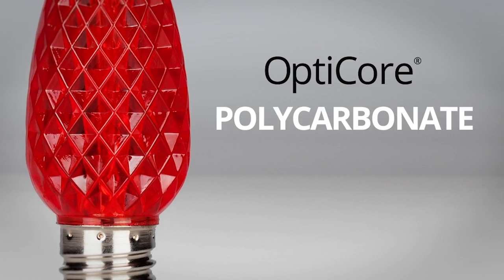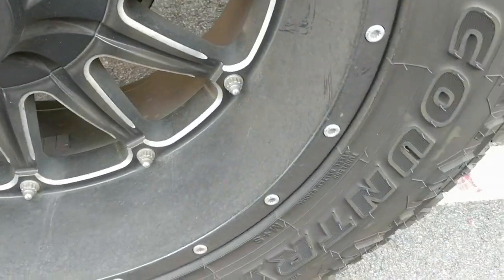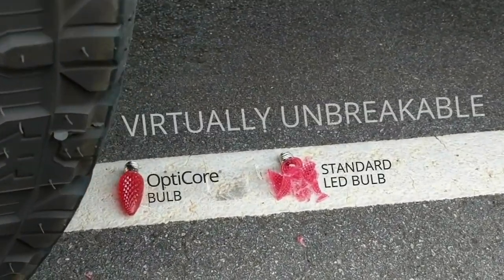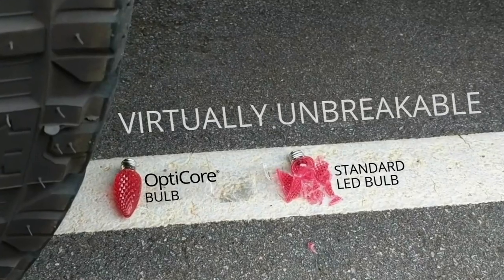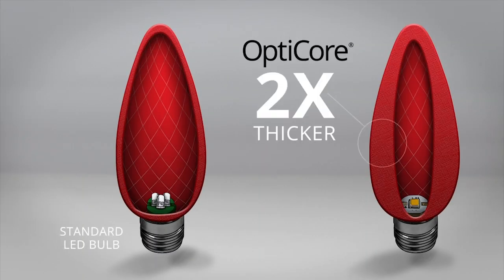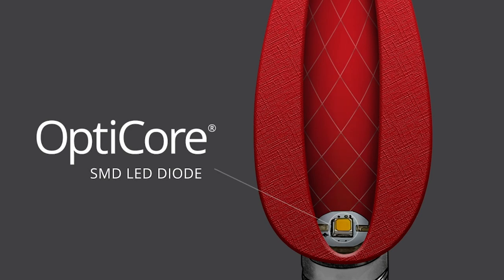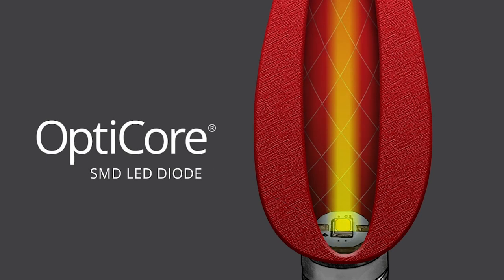For one thing, they're made of polycarbonate — that's the same stuff used in bulletproof glass. So Opti-Core bulbs are, for all practical purposes, unbreakable. That polycarbonate is thick too, which not only contributes to how shatterproof the bulbs are, but also makes them beautiful. That's because the light from inside the bulb diffuses as it passes through the lens, creating richer color that saturates the lens more evenly than other bulbs.